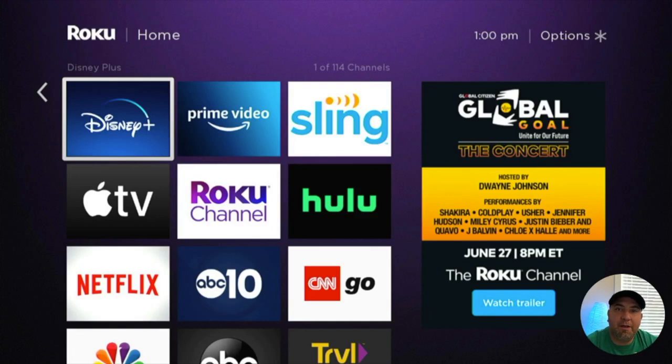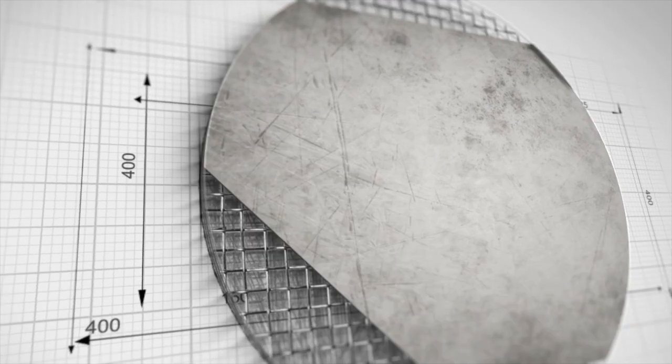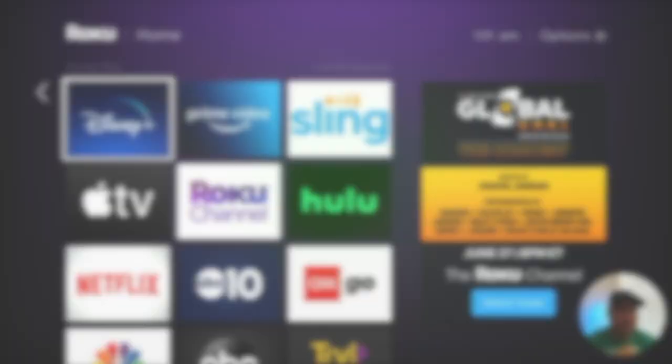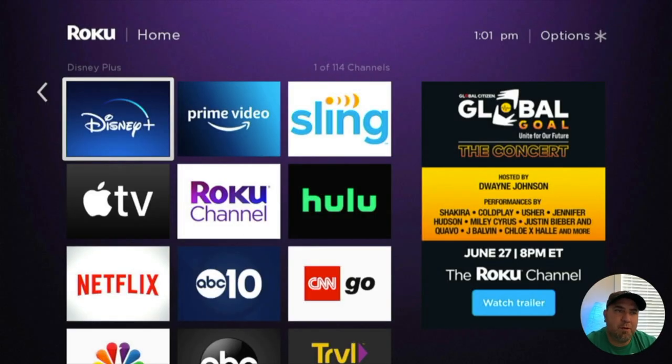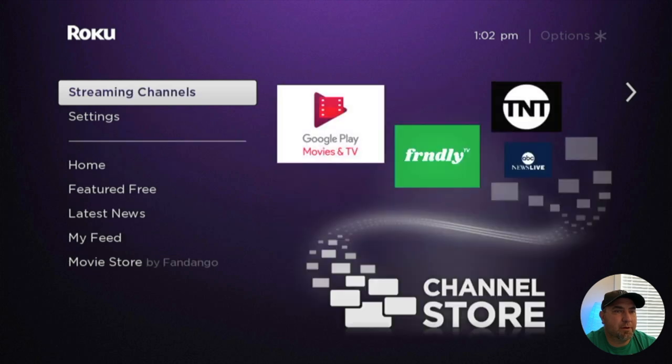Welcome back for another video on Roku. The last video, which I'll link above, covered a bunch of apps you can play for your dog, so check that out. Today I'm going to be looking at my favorite Roku channels — my top probably seven channels that I like to watch on a regular basis. These are paid and free channels through the Roku store that you can get by finding them in the streaming channel store.